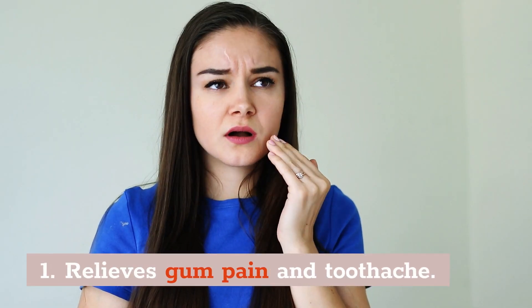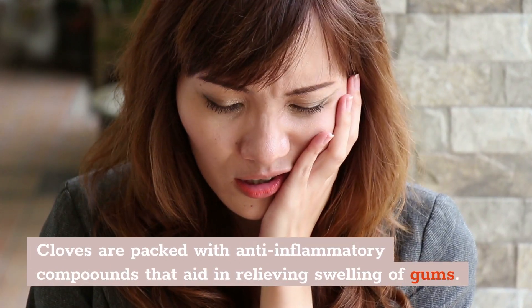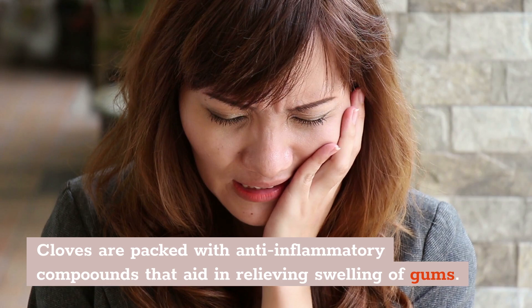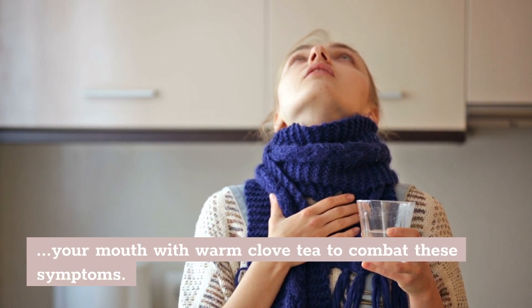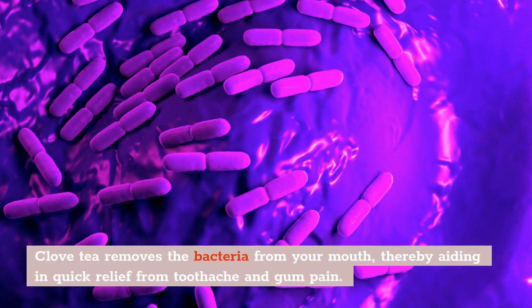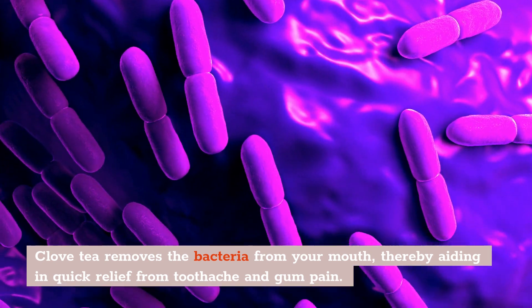Number 1: Relieves Gum Pain and Toothaches. Cloves are packed full with anti-inflammatory compounds that will aid in relieving swelling of gums and relieving gum pain. So if you're suffering from a toothache or gum pain, simply gargle with some warm clove tea to combat these symptoms. Clove tea also removes bacteria from your mouth, thereby aiding in quick relief from toothache and gum pain.